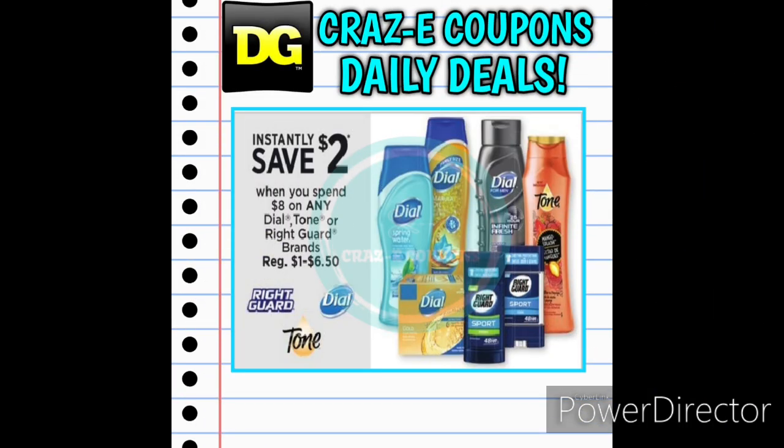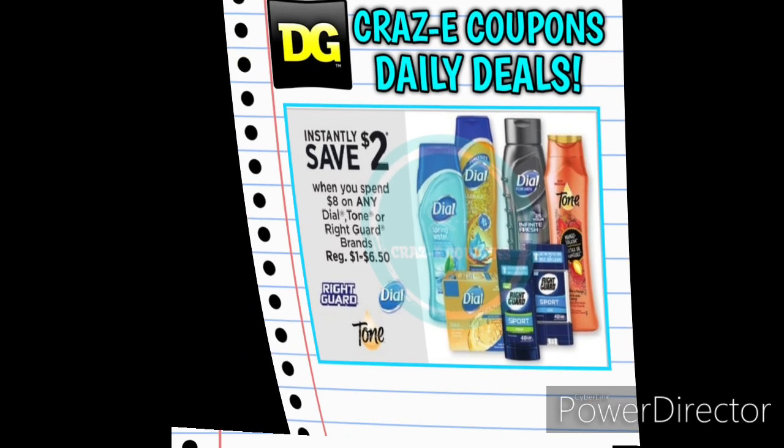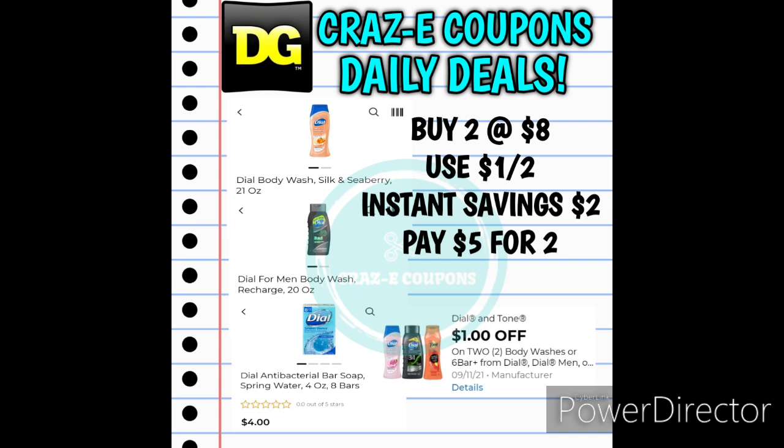Next up we have an instant savings of $2 when you spend $8 on any Dial, Tone, or Right Guard products. Here's a quick and easy all-digital deal — you can pick up two of the Dial body washes at $4 each, or you can also pick up the Dial eight-count bar soaps, also priced at $4 each. Pick up two — that's going to put you at $8. Use the $1 off two digital coupon and that instant savings of $2 will also come off at the register. That's going to leave you paying $5 for two, making those $2.50 each.